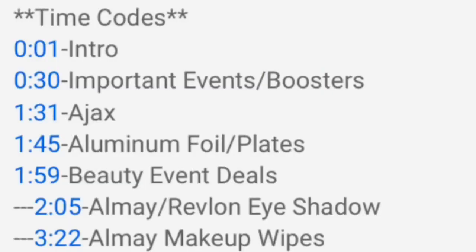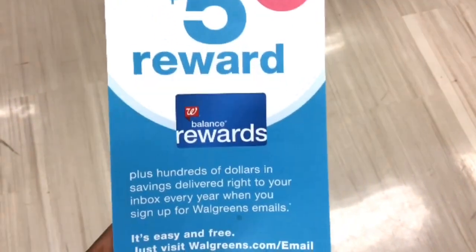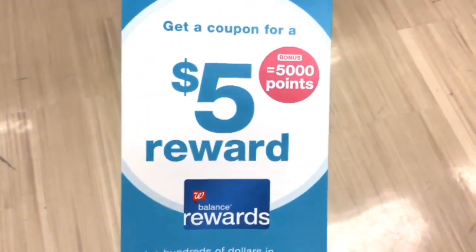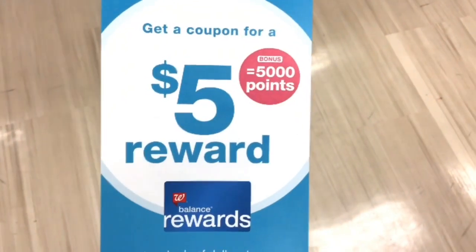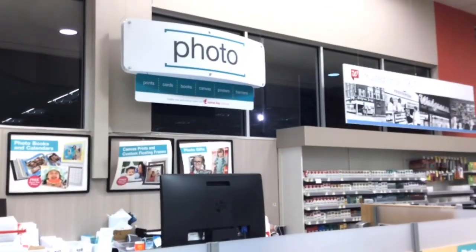If you like to skip around during the video, I will have time codes for all of the deals in the description. If you are brand new to Walgreens, you want to make sure that you go to walgreens.com/email because when you do you will get 5,000 points just for signing up for their email list, and you will get those 5,000 points within seven business days.